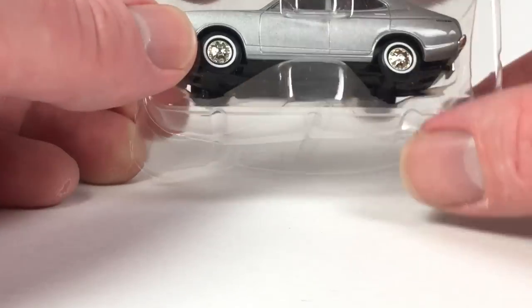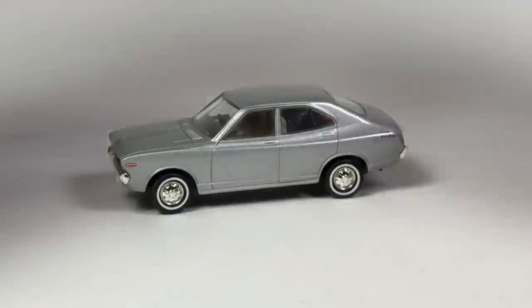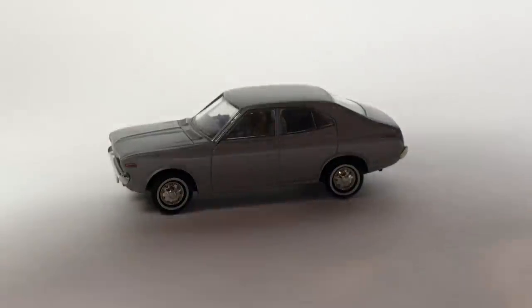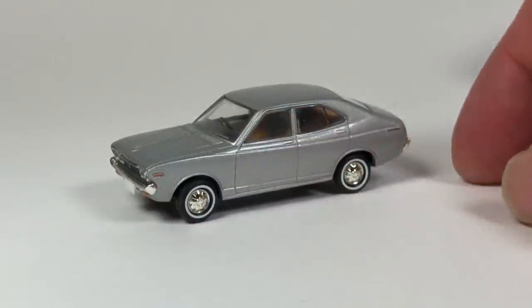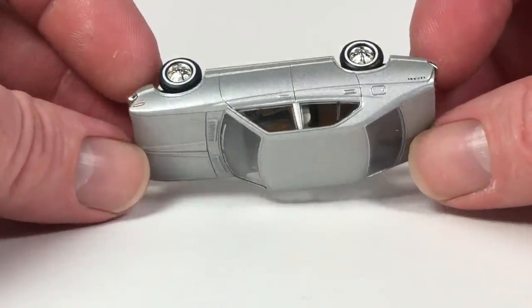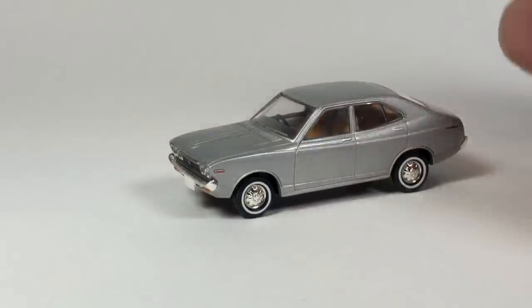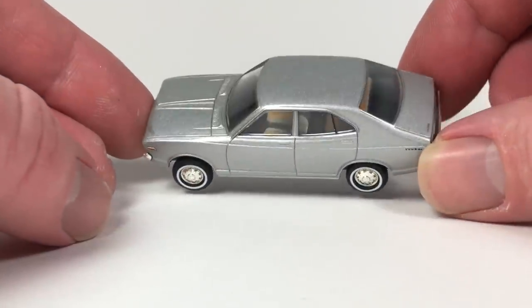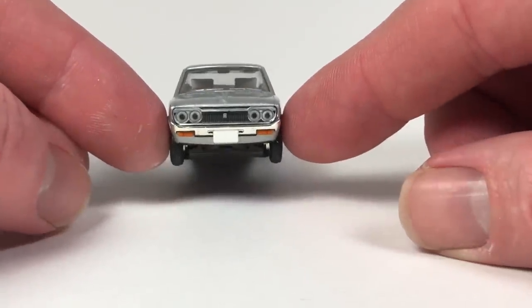I do not care about the box condition, though I know it matters for resale value. I'm not planning on reselling these anytime soon — if I ever got rid of my TLV collection it'd probably be one of the last things to go, and they don't really devalue anyway. This Nissan Violet is really nice — I actually have a version of this casting. It's got a very detailed interior — look at the grille, the headlights, all the details, and suspension.